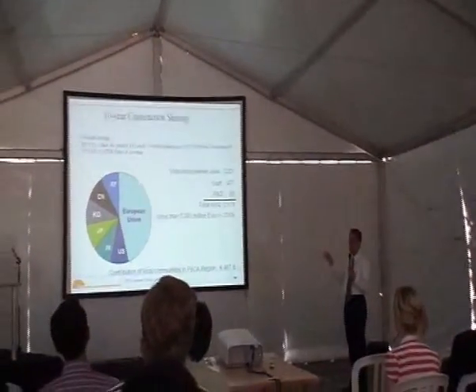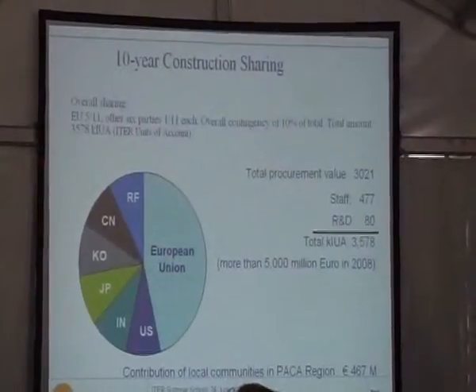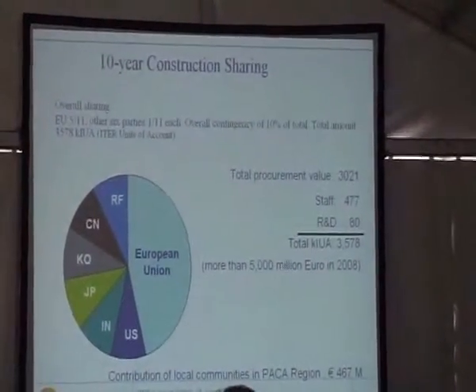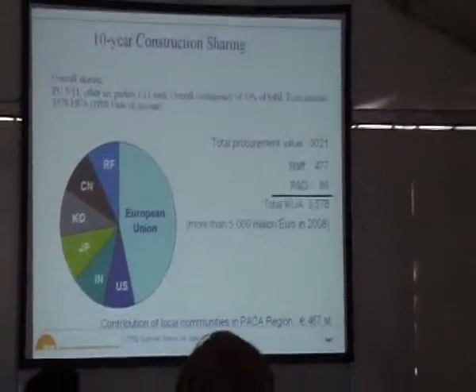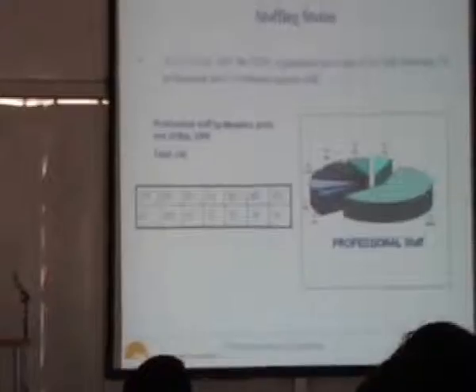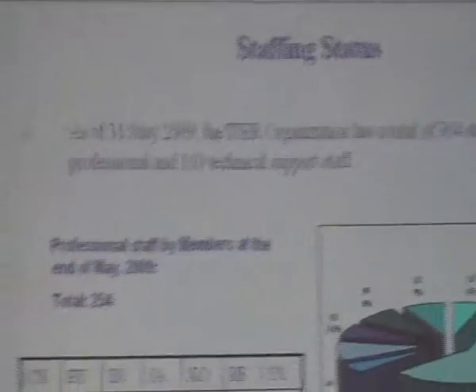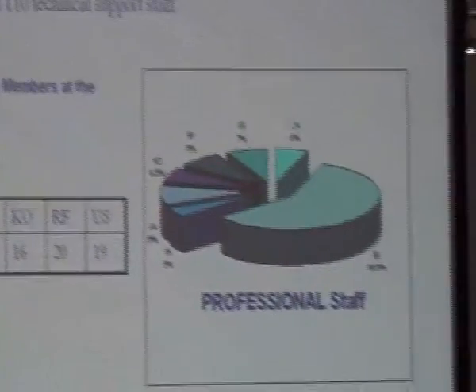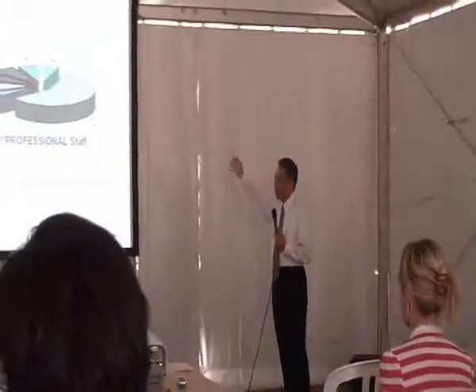This slide shows the sharing among the seven member parties that are committed to this international project — including the European Union and others such as China. You can be a candidate for interviews and examinations. You are encouraged to visit our website to see how we are organized.